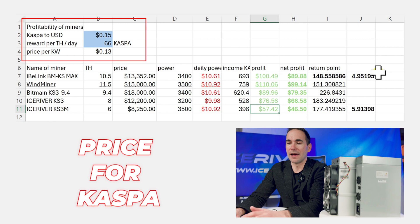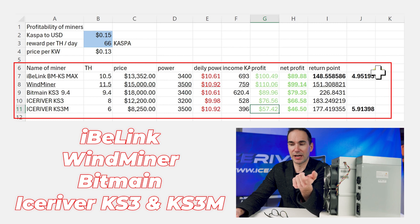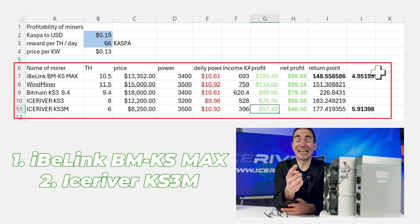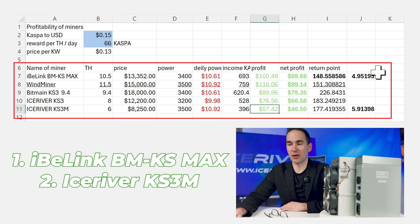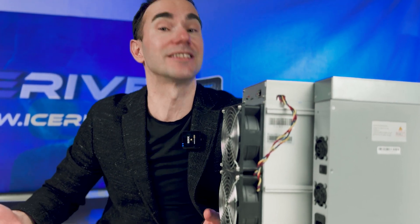I've also listed the price per kilowatt and made a comparison of all the miners across all brands: iBlink, Windminer, Bitmain, Arziver, KS3, and KS3M. We basically have two winners here: iBlink at $100 revenue per day, and the KS3M at $57 revenue per day. But the KS3M is much cheaper, and most importantly, the KS3M actually exists right now — that's the difference.